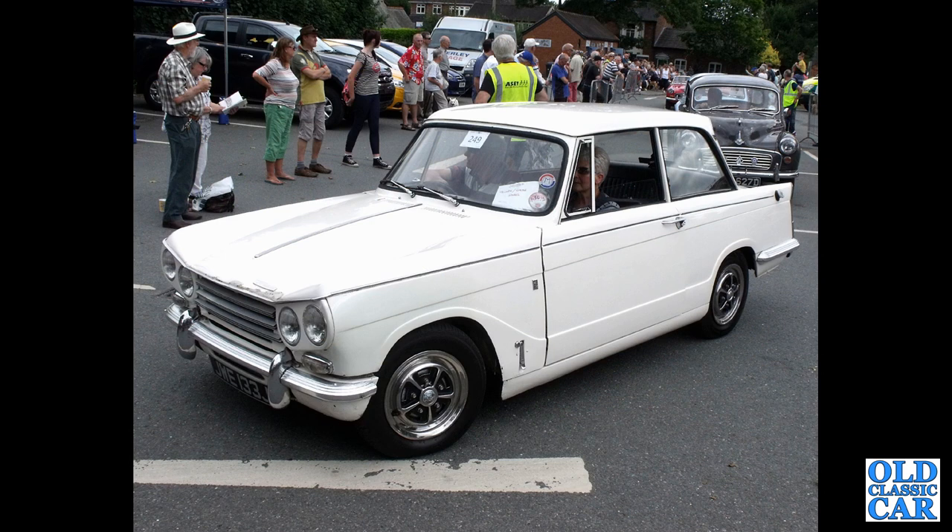A Triumph Vitesse Saloon is next — a J-reg car from late 1970, that's a Mark II 2-litre with the Rotoflex rear suspension.